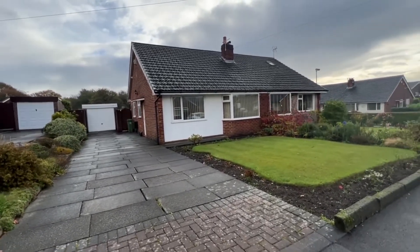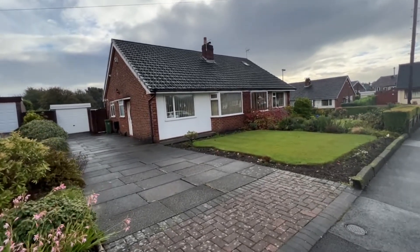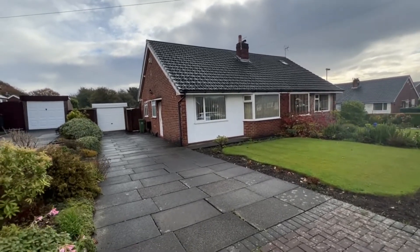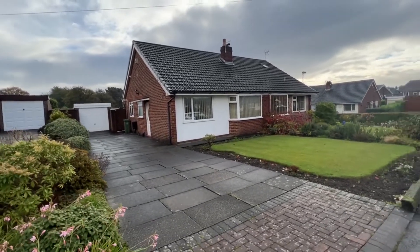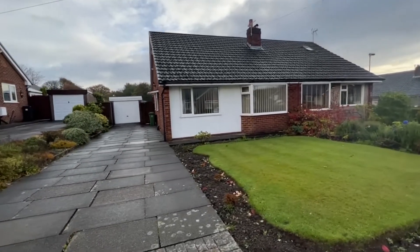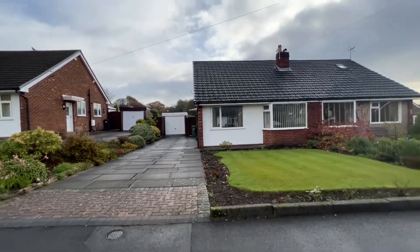All of this while still being within walking distance of Sharples School, Loakes, a bus stop, houses of worship, and Asda. It's very straightforward to get into Bolton from here. It's a fantastic residential location with superb amenities right on the doorstep.